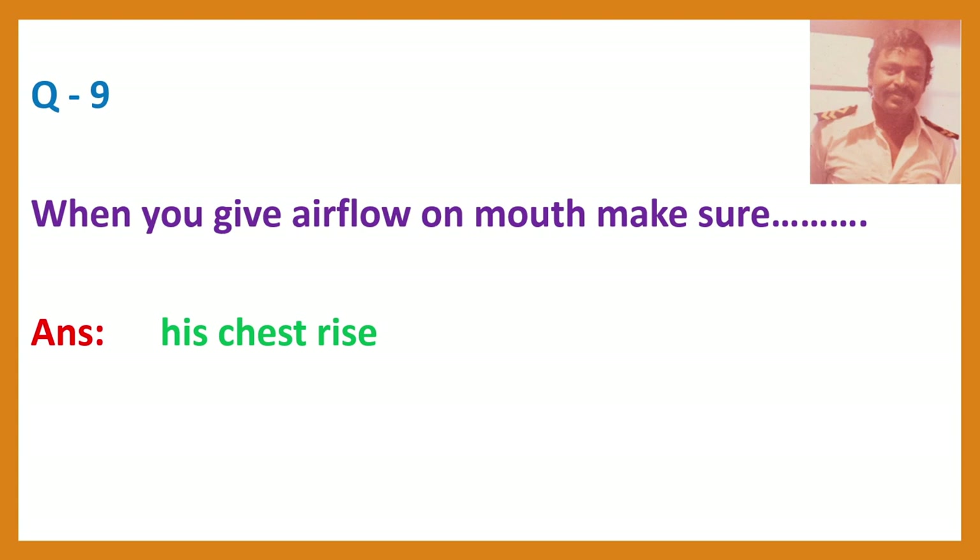Question 9. When you give air flow on mouth, make sure? Answer: His chest rises.